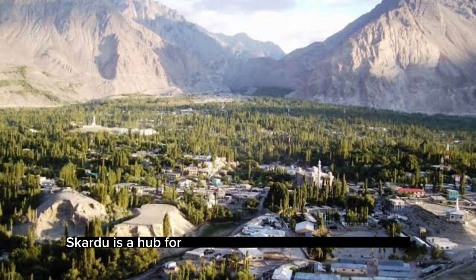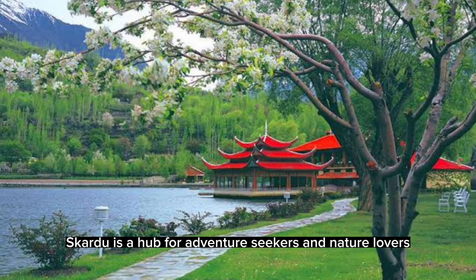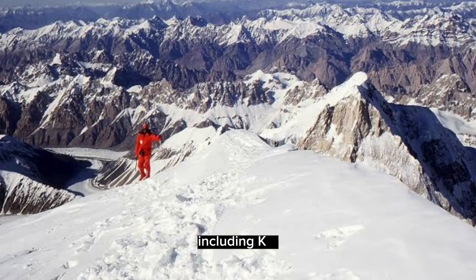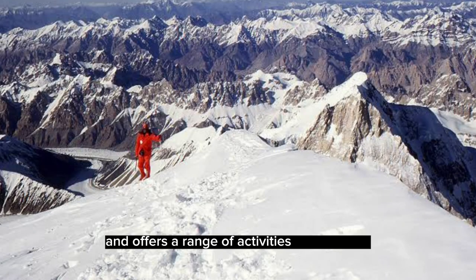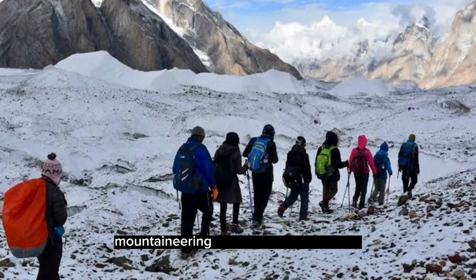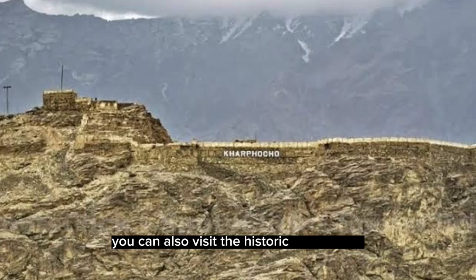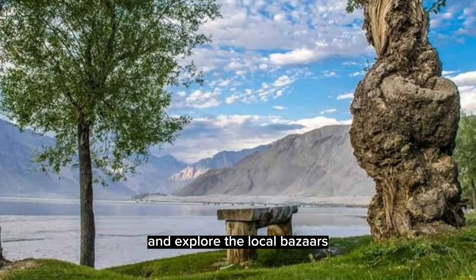Skardu is a hub for adventure seekers and nature lovers. It's surrounded by some of the world's highest peaks, including K2, and offers a range of activities like trekking, mountaineering, and whitewater rafting. You can also visit the historic Skardu Fort and explore the local bazaars.